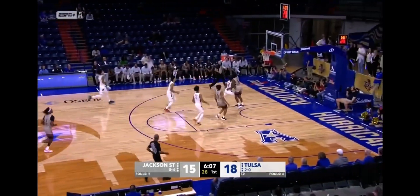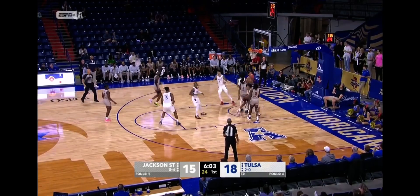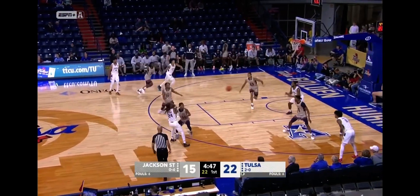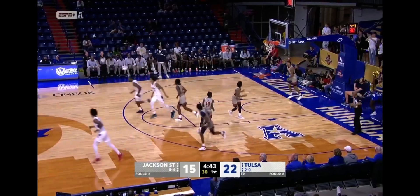There's the seventh turnover against Jackson State. Kobe Williams bulldozes in. Tulsa — I know it's just defensive rotation, but they were in the right spot again. Paint touch, paint touch — play up.